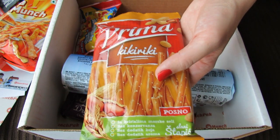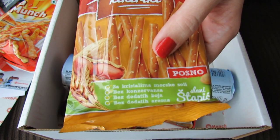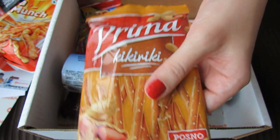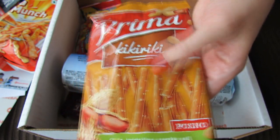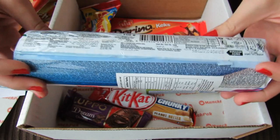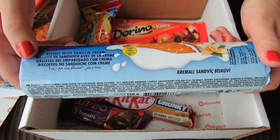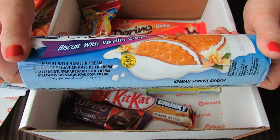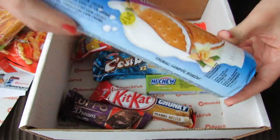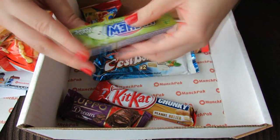This one looks like pretzels filled with peanuts, and it's in another language — I'm not sure what language that is, honestly. I want to guess that it's Russian or something, but I really have no idea. That looks kind of yummy though. And then this one is a biscuit with vanilla cream. That already sounds really good, and it also has a number of other languages on it, so I'm not sure what country it's from. Let me know if you guys recognize any of these snacks — if they're from your country or if you know where they're from, because I really have no idea.